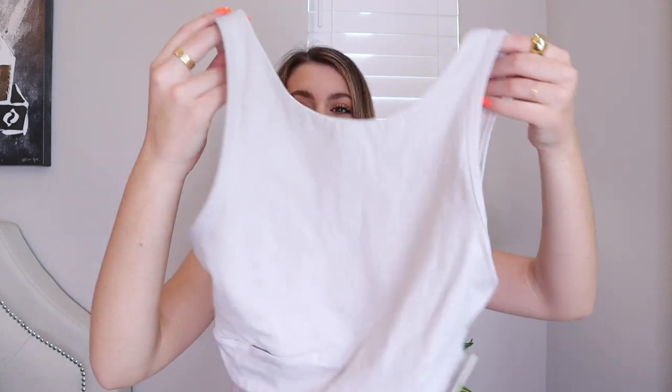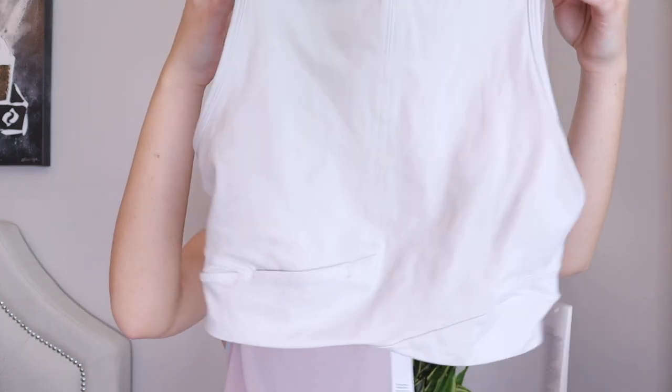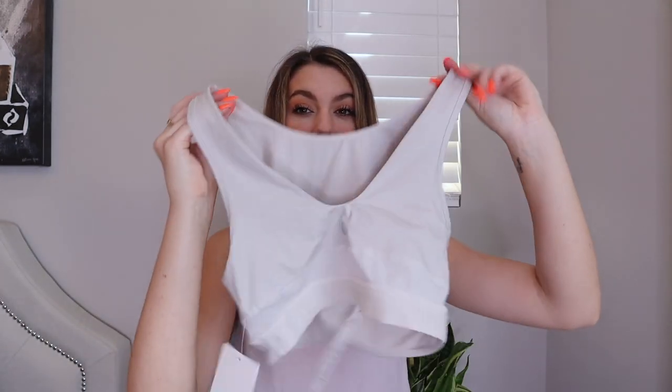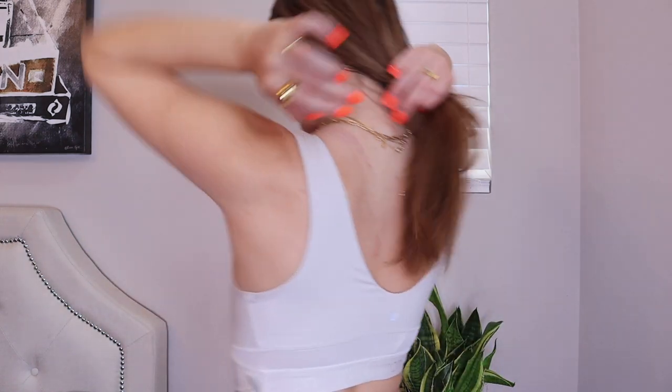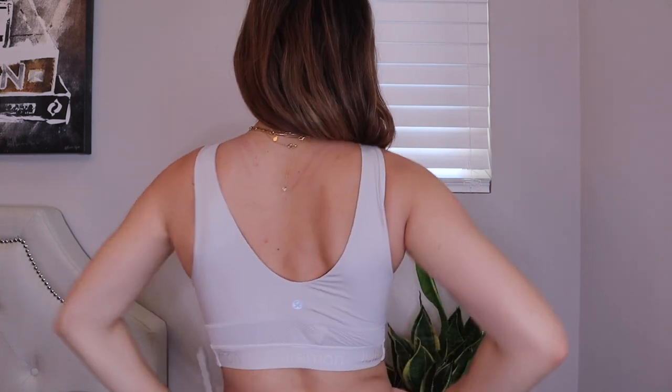This top looks incredible on and I think I could even wear it out to a nice dinner, it's that cute. I have this little sandy nude top — I love the way it looks, the little detail at the bottom, and the back of the top is super flattering. It's so comfortable, I can definitely wear it without a bra, and it gives a lot of structure. I just love it so much.